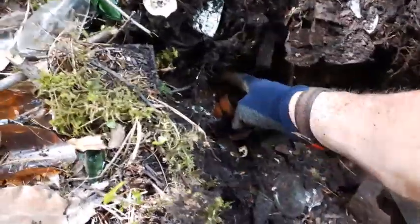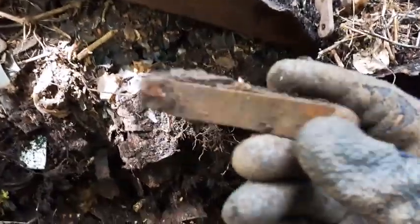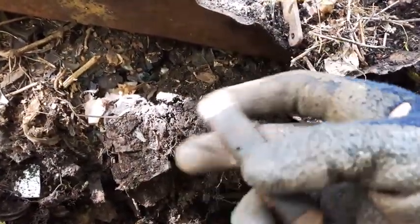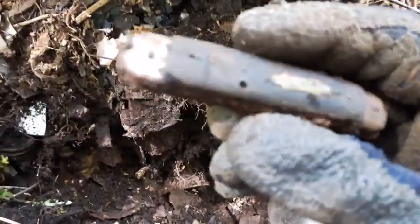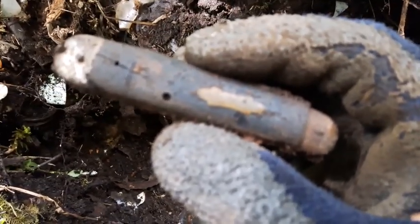A couple things falling out right here — a little clay pot, and check this out: a pocket knife. It's seen better days but still pretty cool. No telling how old that is.